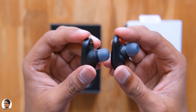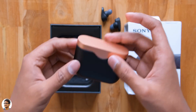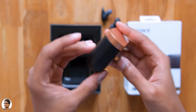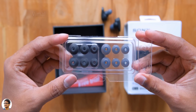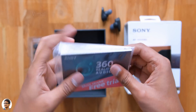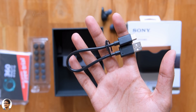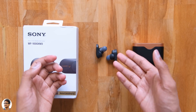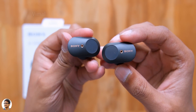Before we talk about them in depth, let me show you what else is in the box. We have a charging case with a matching black and gold design. Along with that, you get six pairs of ear tips in different sizes and shades, a packet of documents with a free 360 Reality Audio trial — don't forget to claim that — and lastly a USB Type-C cable for charging the case.